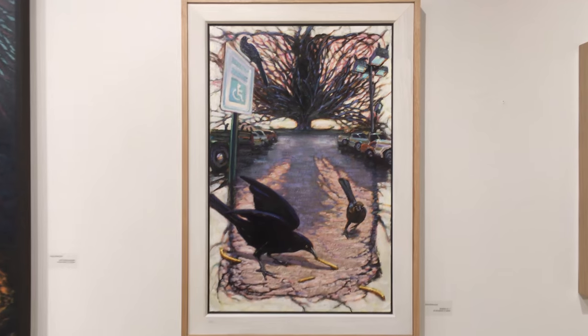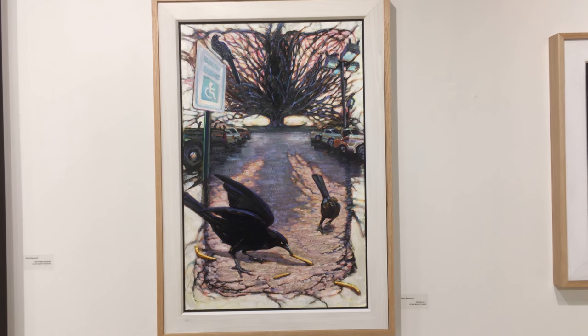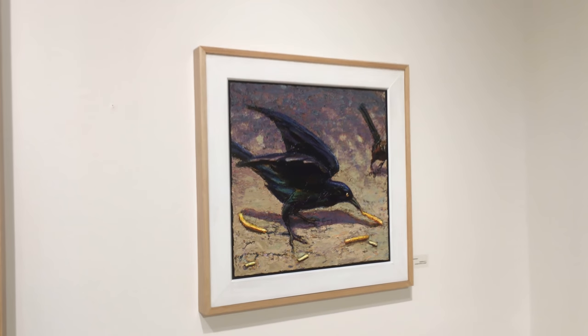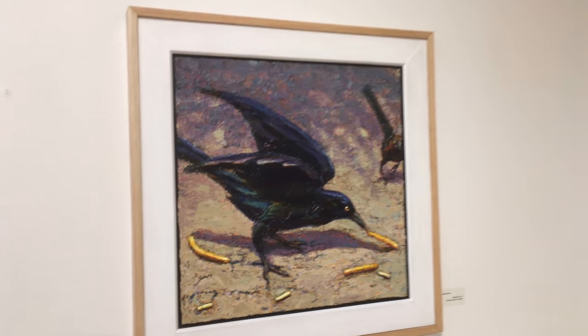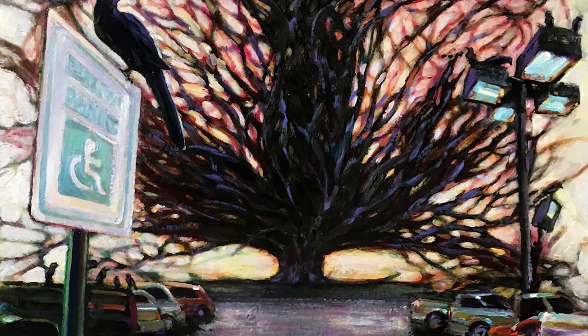And this one looks familiar, doesn't it? Well, it's finished. I really like those grackles — they're scrappy little scavengers. You can usually find them, especially in the Walmart parking lot.